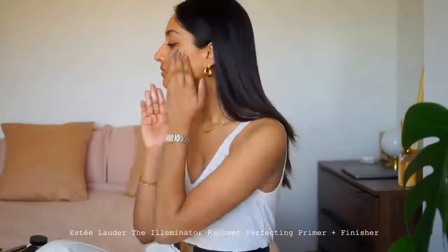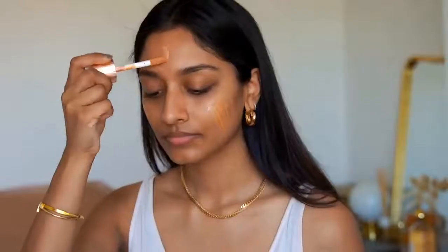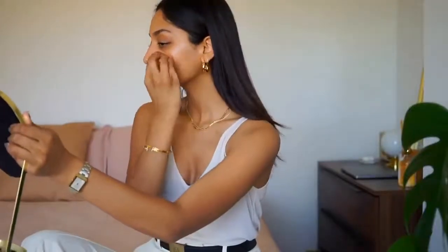I've been using the Estee Lauder Illuminator Primer for years and I absolutely love it. It really gives my skin a nice radiant look and helps to keep my foundation in place all day. It also makes it look more glowy. It blurs my skin too — I love to wear it on its own, but here I'm using it on the bits I want to look really hydrated and highlighted, mixing it in with my foundation so it almost acts as a natural underlayer highlighter.